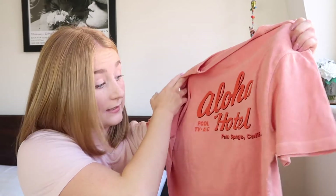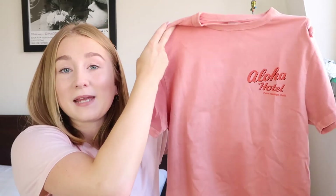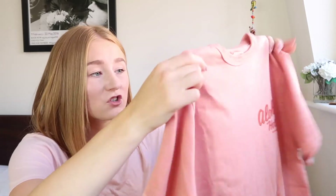It just says Aloha Hotel, Palm Springs, California. Obviously you can pick these t-shirts up quite easily now from Topshop and whatever, but it's nice to get it from an independent store sometimes. And on the back it has the exact same logo but it also says Pool, TV, Aircon. I just thought it was really cool and it's a really nice colour. I'm trying to stop buying things that are white and beige because I know I do that a lot, but we've already had something blue, now we've got something pink and the next thing is orange. I absolutely love this t-shirt and I really recommend going into the store — it's a really nice quality t-shirt. This will be one of the pieces styled in next week's video.